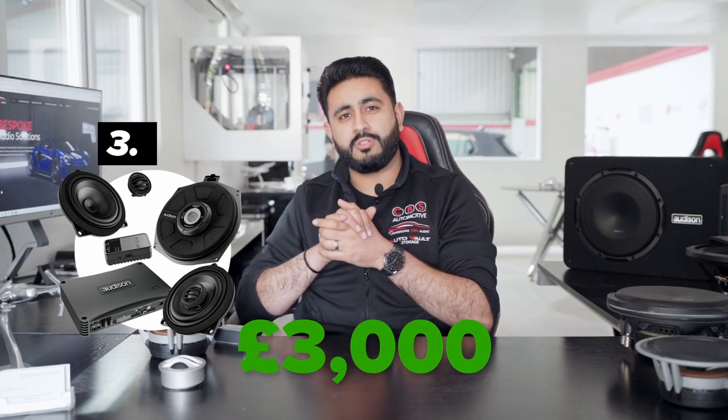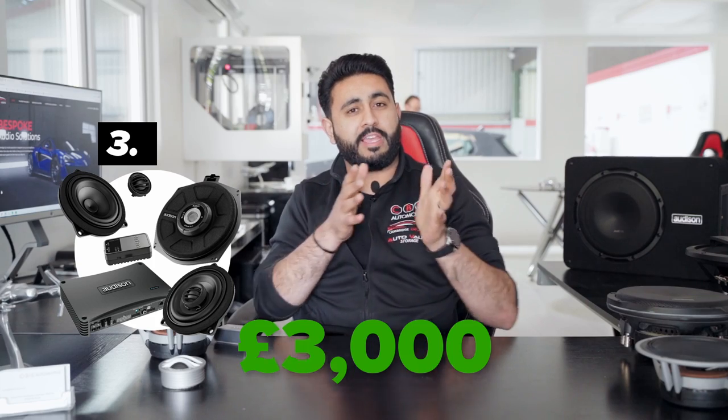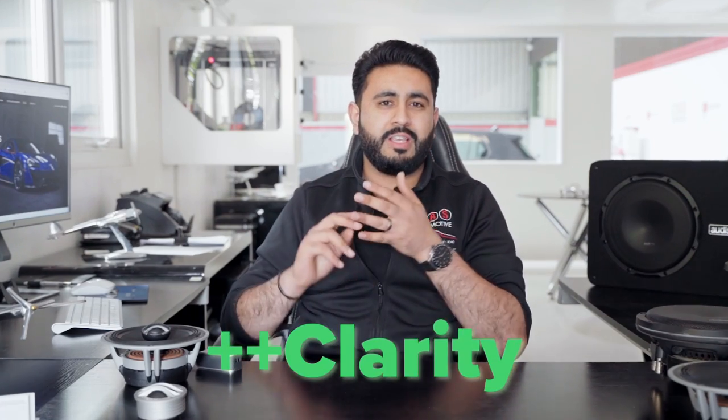Package three can be installed for just over £3,000 — about £1,000 more than package two — and takes around five days to install. The big difference here is the amplification, which allows you to do time alignment so we can tune the car and customize the sound to exactly how you want. You also get an increase in clarity and volume from this setup.